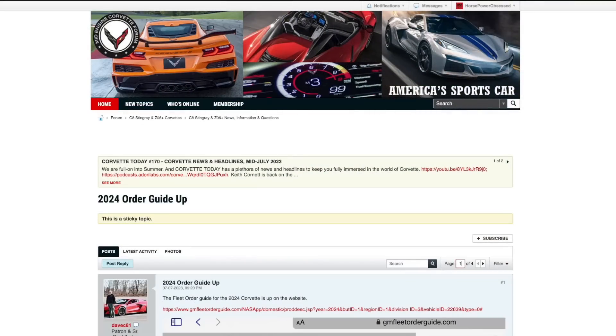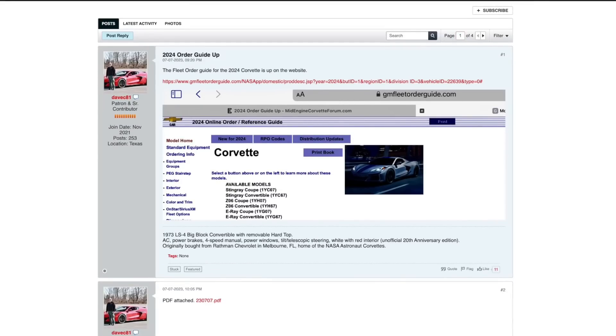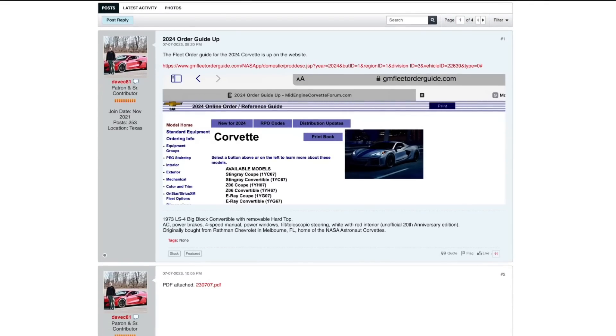This information comes to us from midenginecorvetteforum.com, which has a link to the actual GMfleetorderguide.com. When you click on that, it gives you the option at the top left for 'new for 2024,' so you can skip through all of the pages — and there are a lot of pages — and just see specifically what's new.